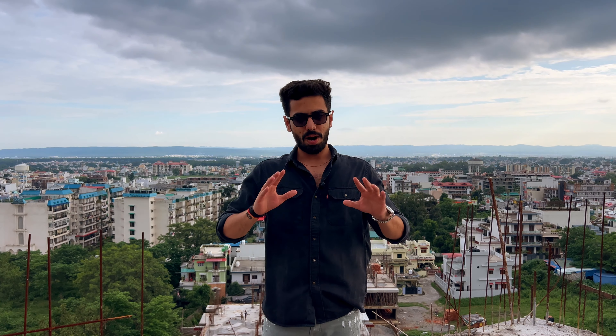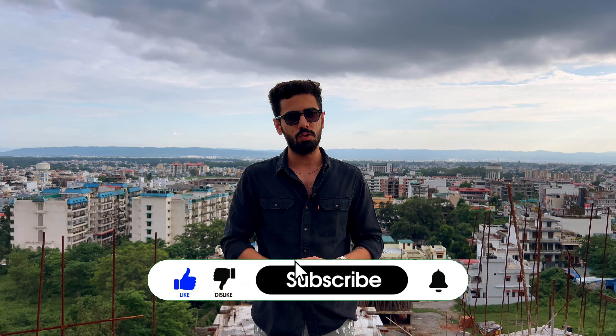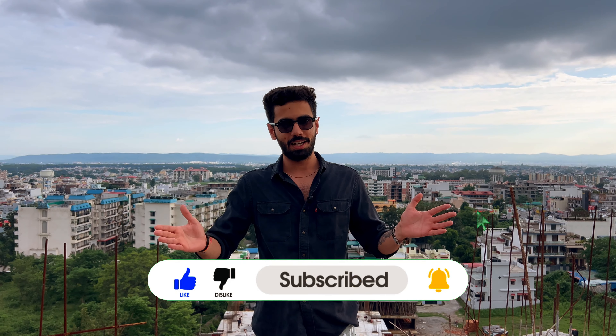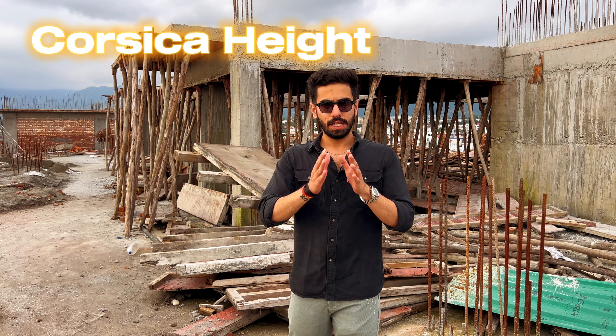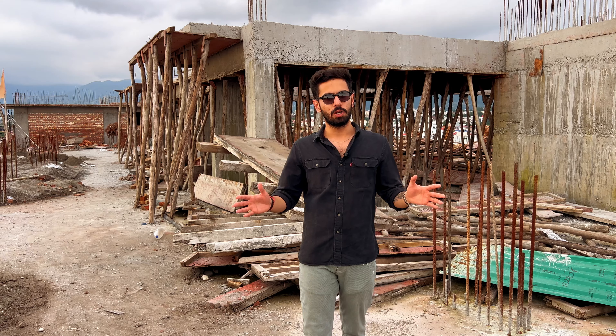So guys, this is a very broad prospect. Watch this video until the end — I will tell you how to invest here or not. We are standing on the 10th floor. You can see this building — this is Corsica Heights. I am not a dealer in this building; we are the owners. This is the whole project construction, and we are standing on the rooftop. The rooftop is done, with only finishing work remaining, and the complete handover will happen this year.